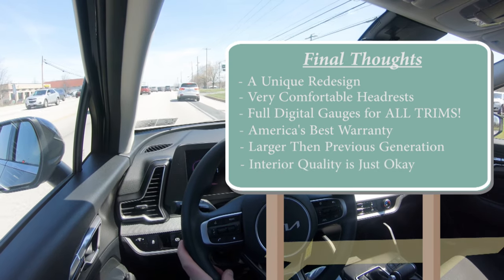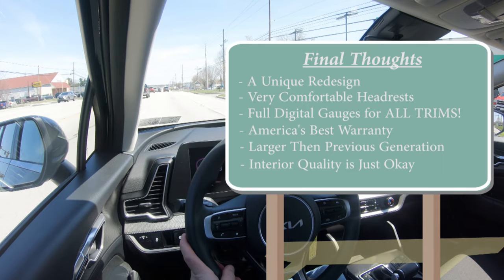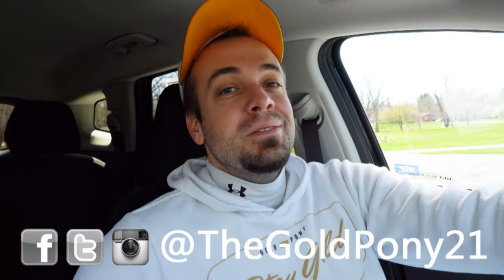The only room for improvement I can find is that interior quality could use a little less hard plastics — but then they'd have to raise the price, and I like where the price sits. Let me know what you guys think of the Sportage in the comments below. Thank you so much for watching. Follow me on social media to see what's coming next before it hits YouTube, and hit subscribe and the bell notification if you're into new car reviews. I'll see you guys in the next video — stay gold.